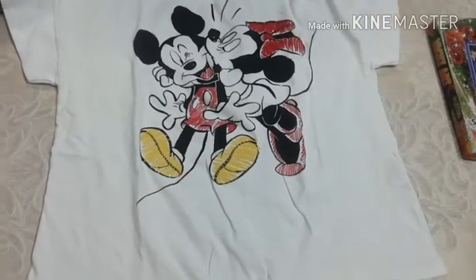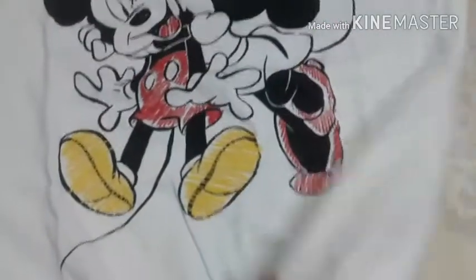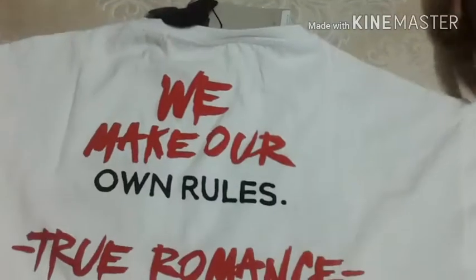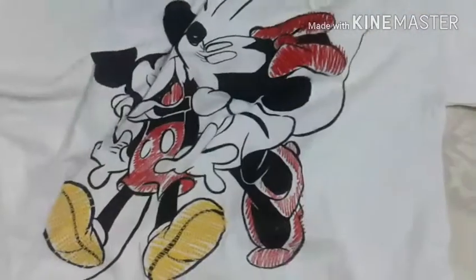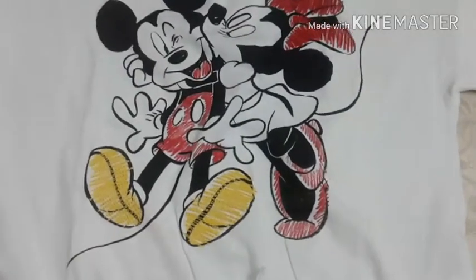This is the first top — a white top with Mickey and Minnie on the front side, and a small knot over here. On the back side it says 'we make our own rules through romance'. My daughter's birthday is about to come, so that's why I have bought two t-shirts as well as a jegging for her.